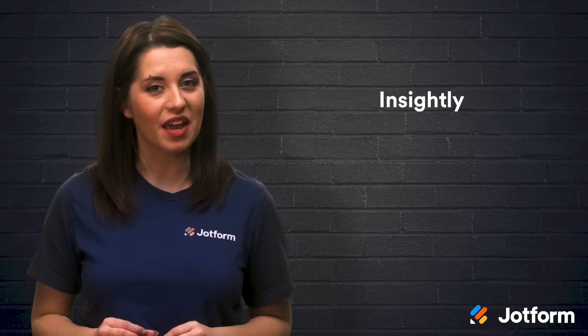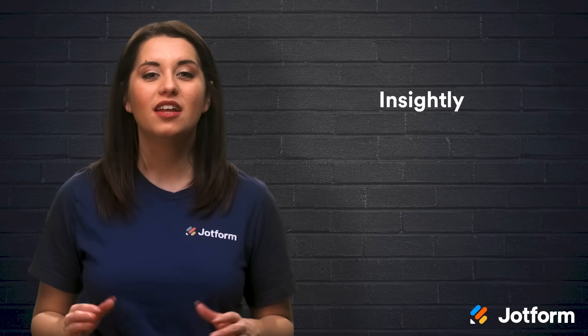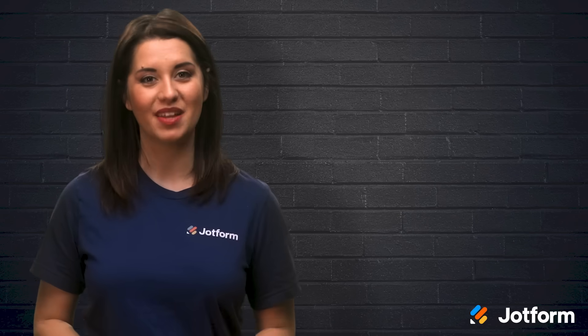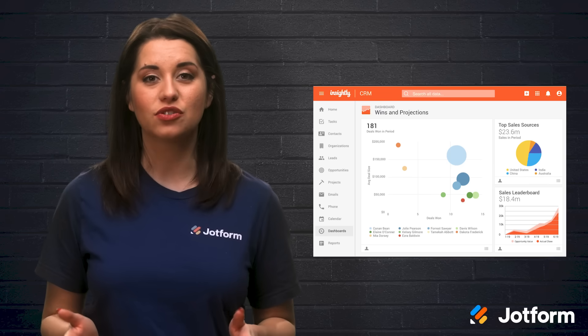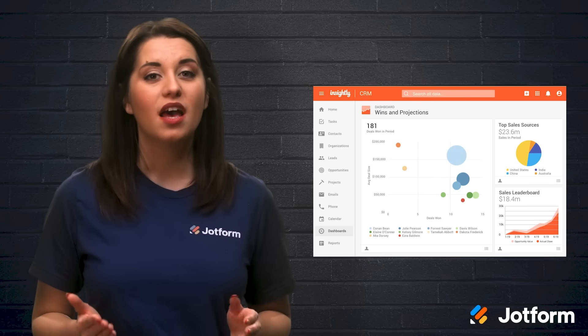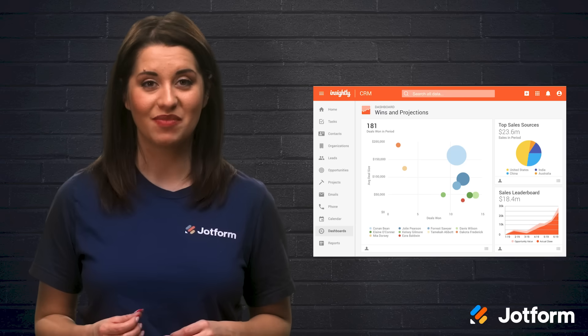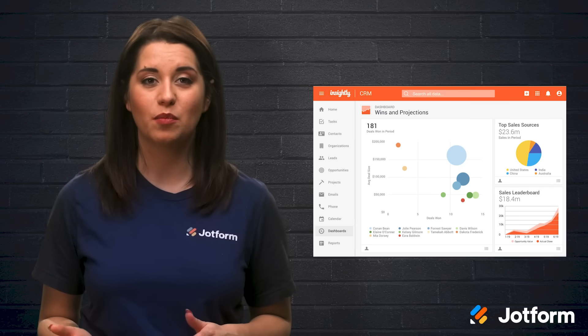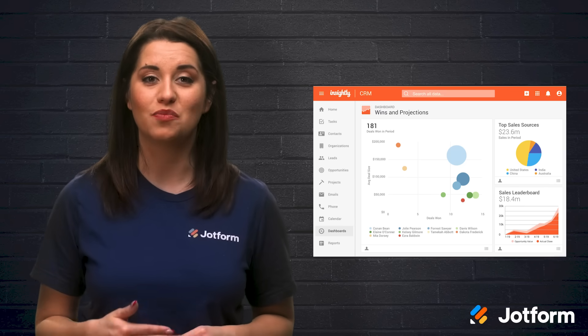Insightly is another client management software option. It'll unite your marketing and project teams, all while keeping your customer data in one central place. Some of Insightly's key features are its advanced analytics, customizable marketing campaigns, performance metrics, and ROI reporting. Since it's a pretty customizable software, you can create apps and landing pages that serve your lead generation best.